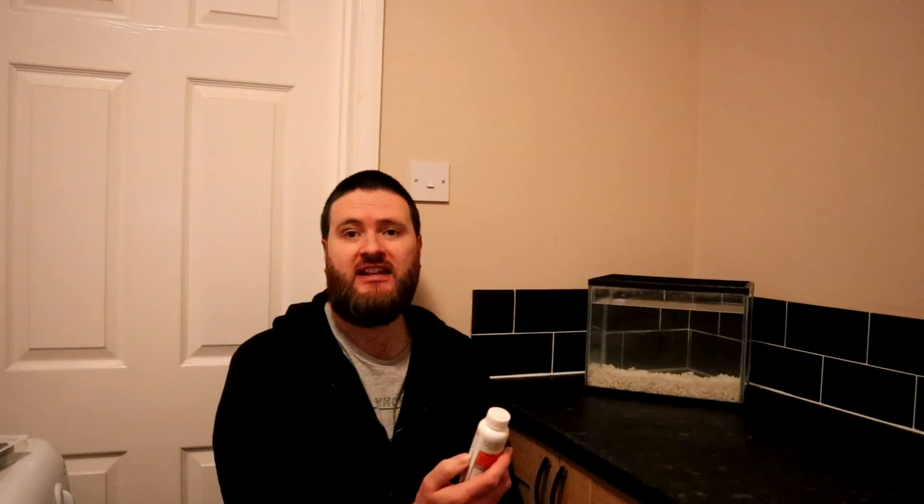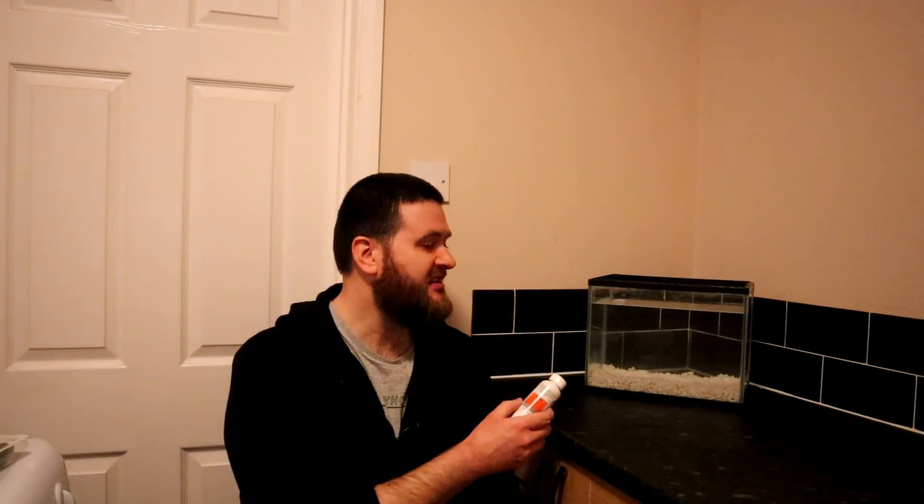I've placed about 10 liters of water in this tank — it's a 12-liter capacity but I haven't filled it all the way up, which is plenty for what we need. The directions on the tap safe say one capful treats about two liters, so that's five capfuls into the tank. Thoroughly mix it and it will be safe to add the spawn. The tap safe is in — that water should now be perfectly safe for any wildlife we're going to be putting in.